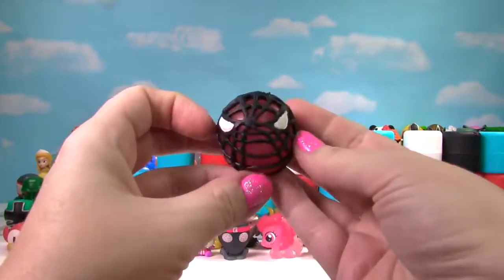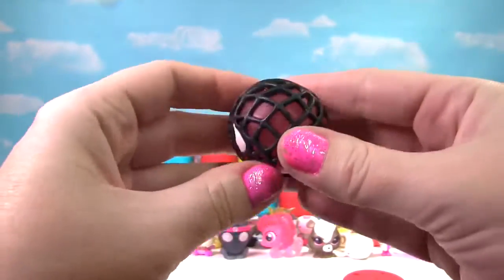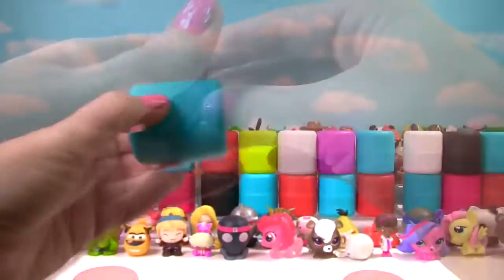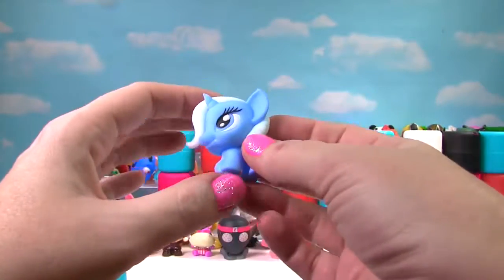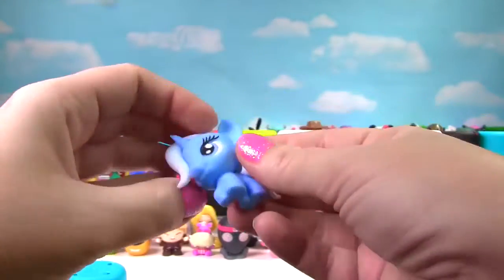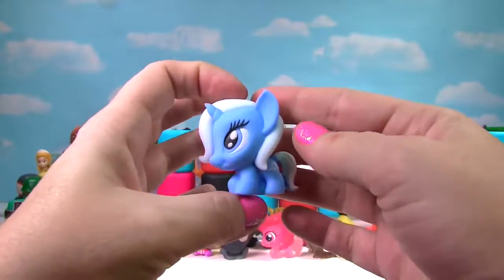It's Spider-Man covered in webs — is he squishy? Yes! Super squishy. He gets a 10 on the Squish Meter. We found Trixie from My Little Pony. Let's give her a little squish and another squish — she's not very squishy so she only gets a 4 on the Squish Meter.